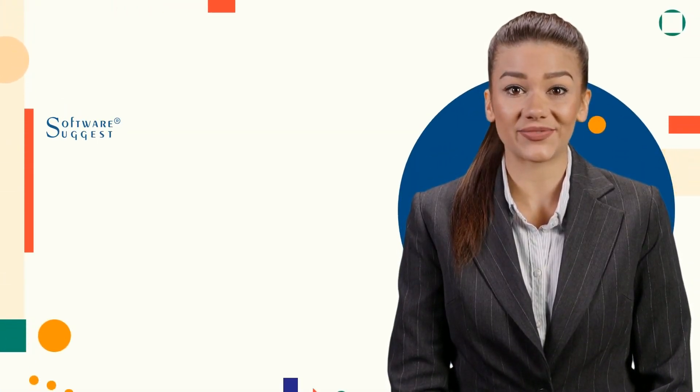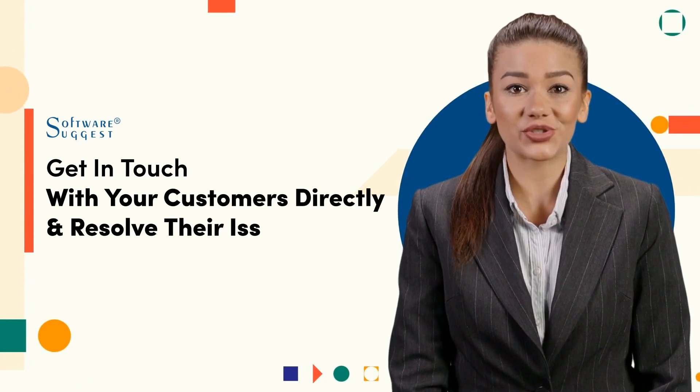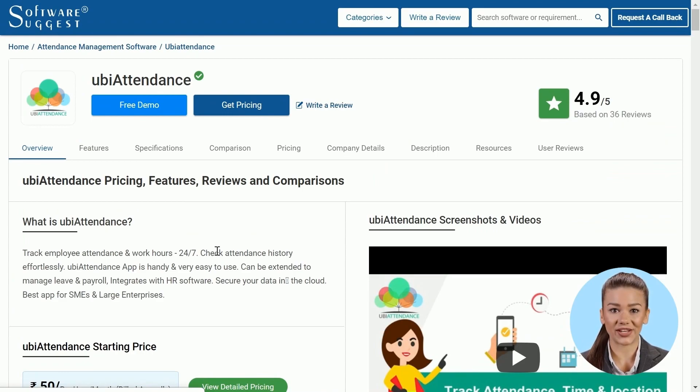Welcome to Software Suggest. Get in touch with your customers directly and resolve their issues faster. Do you know how to do that? Come with me.